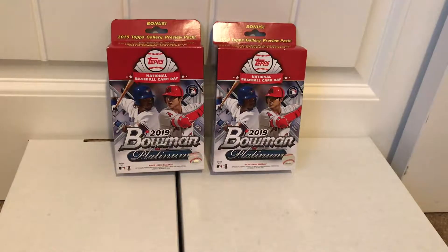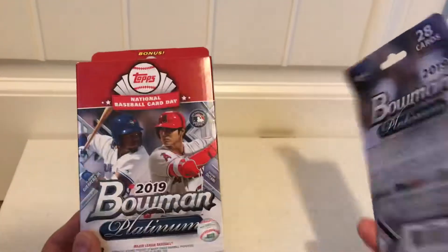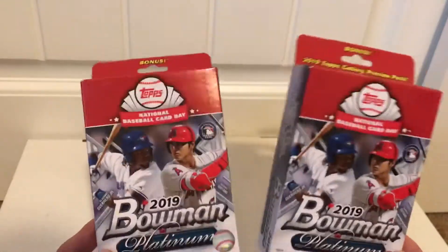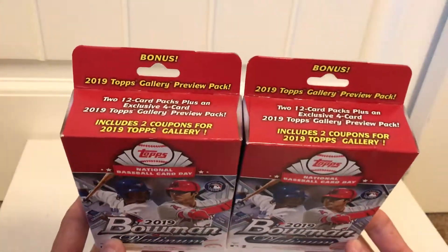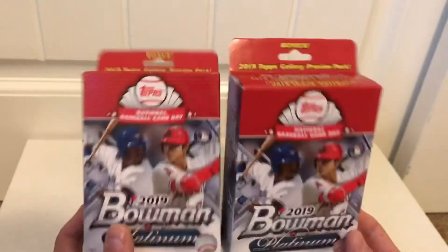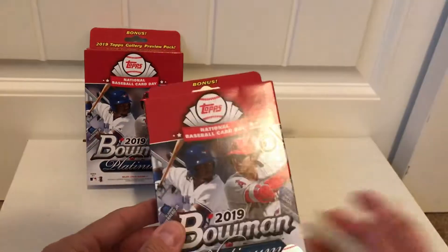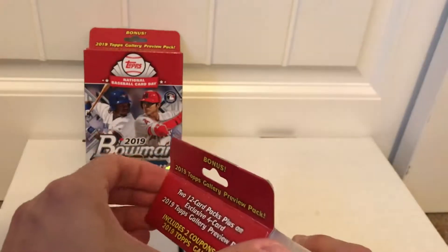What's up guys, I am back and today I'm doing two of these 2019 Bowman Platinum hanger packs. They're actually 2019 Topps Gallery preview packs, National Baseball Card Day edition. I hadn't seen these before — I was at Walmart and I grabbed a couple just because they looked interesting. It looks like two 12-card packs plus an exclusive four-card 2019 Topps Gallery preview pack, so something a little different.